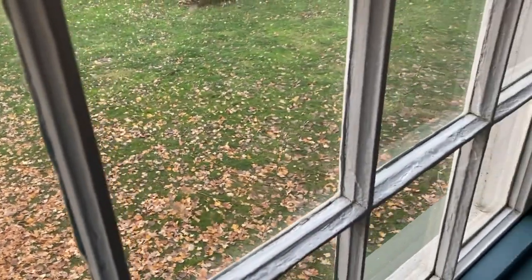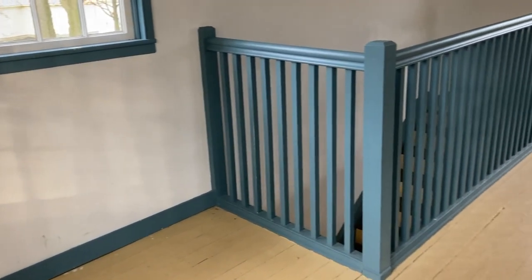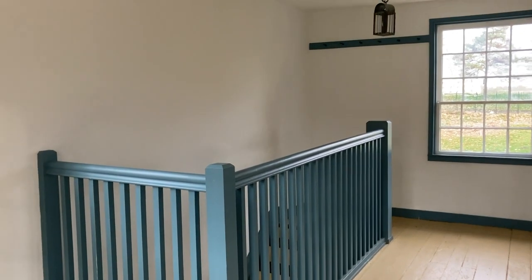I hope you enjoyed touring this Shaker building with me today. If so, please give this video a thumbs up, and here are two other videos I think you will enjoy. I'll see you next time.